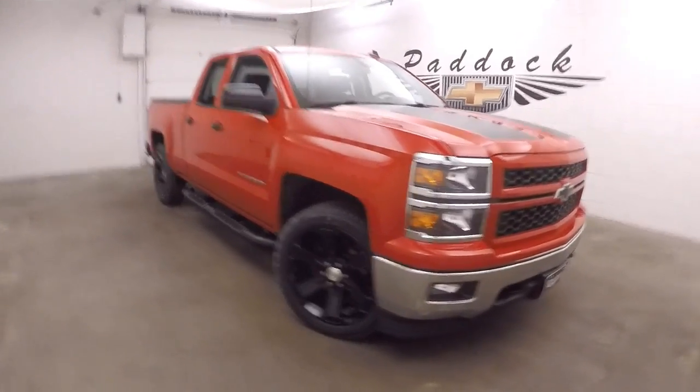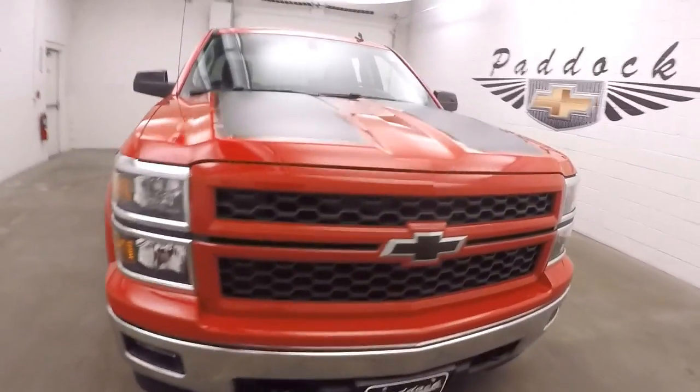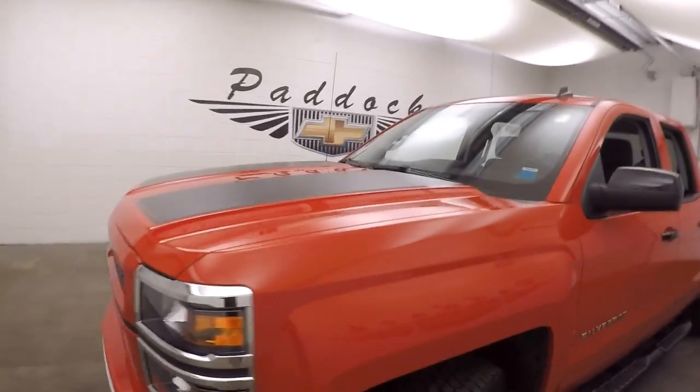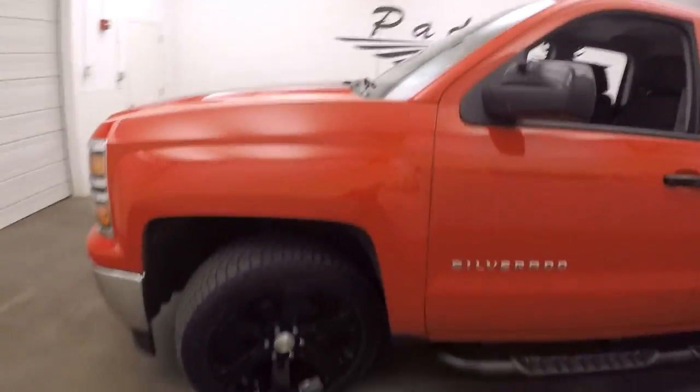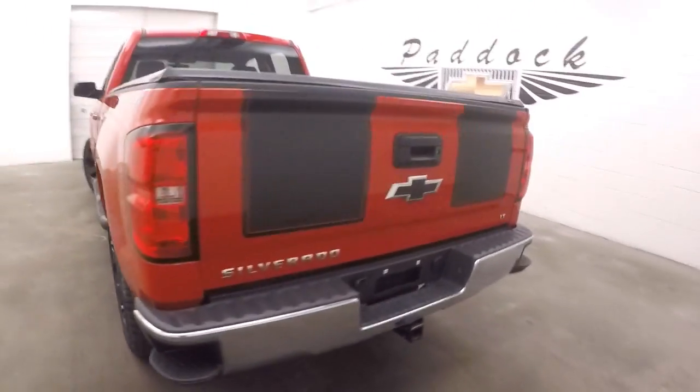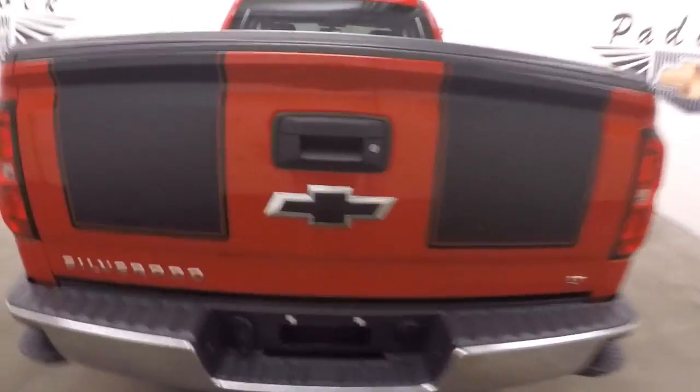This is a 2014 Chevy Silverado with very nice red paint. It has some black go-fast stripes on the hood, black 22-inch wheels, and is in very great condition. Nice running boards going down the side, and go-fast stripes down on the rear tailgate as well.